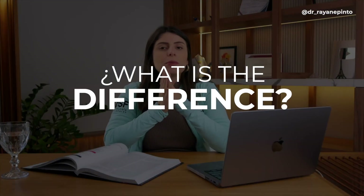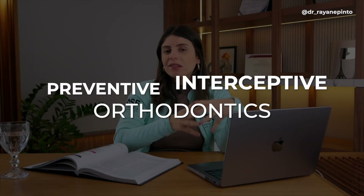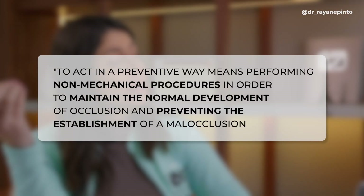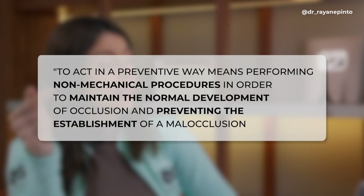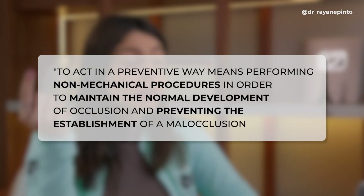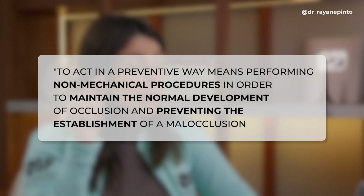What is the difference between preventive orthodontics and interceptive orthodontics? I brought here a more classic definition and then I'll explain it. Preventive orthodontics means performing non-mechanical procedures with the goal of maintaining the normal development of occlusion and preventing the establishment of a malocclusion.